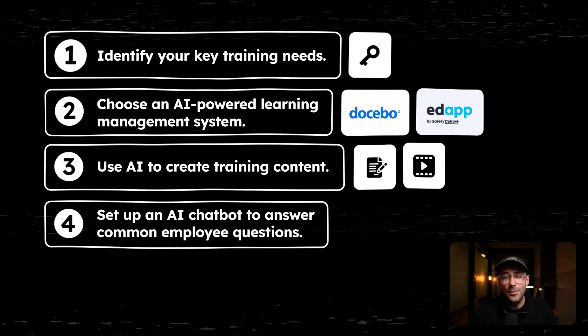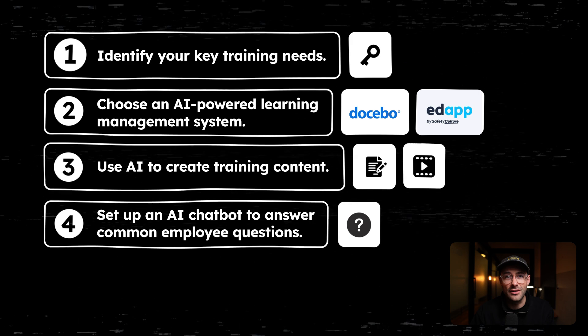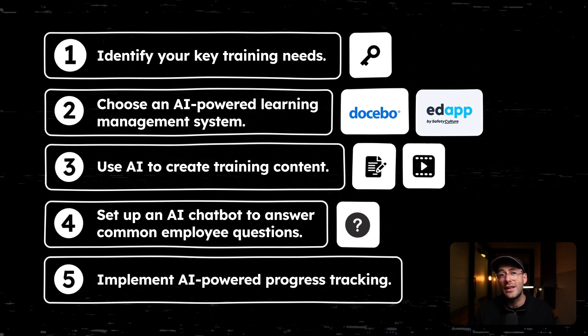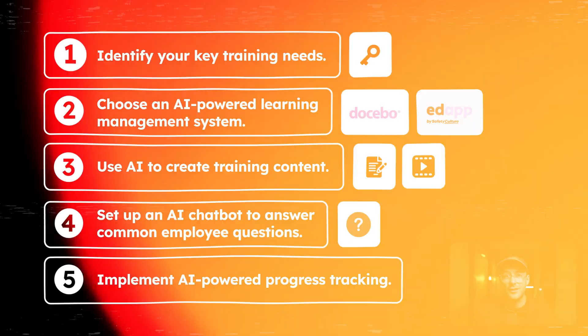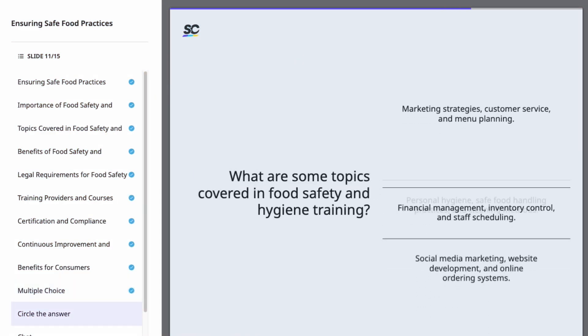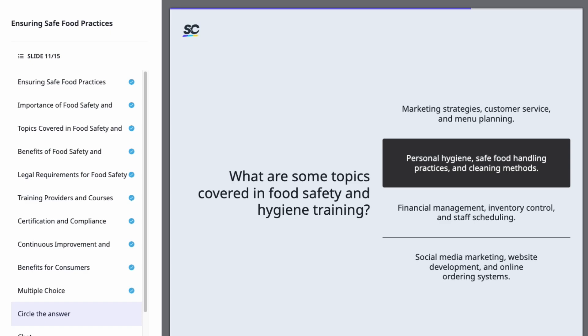Number four, set up an AI chatbot to answer common employee questions. Number five, implement AI-powered progress tracking to identify areas where your employees might need extra support. Here's an example of an AI-generated training video. Notice how it adapts to the employee's responses and progress. The beauty of AI training is that it can adapt to the employee's learning style and pace.